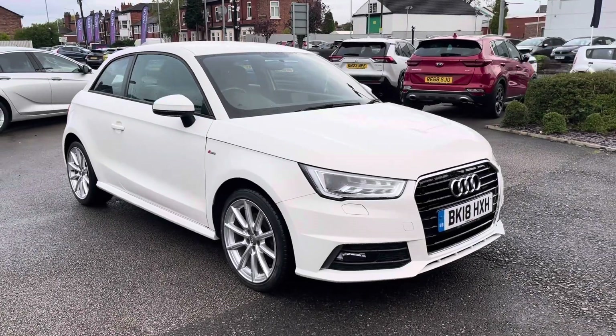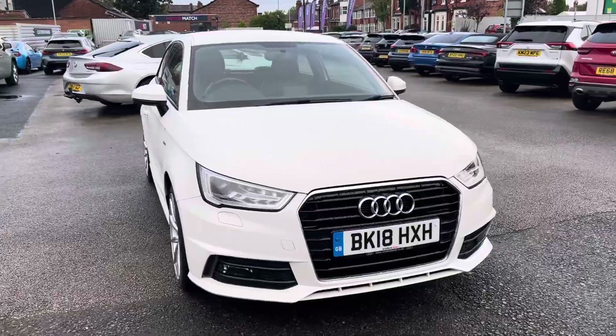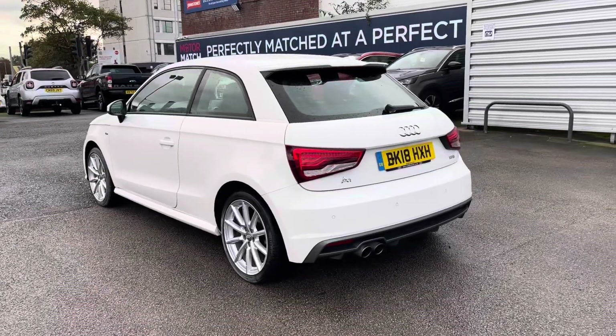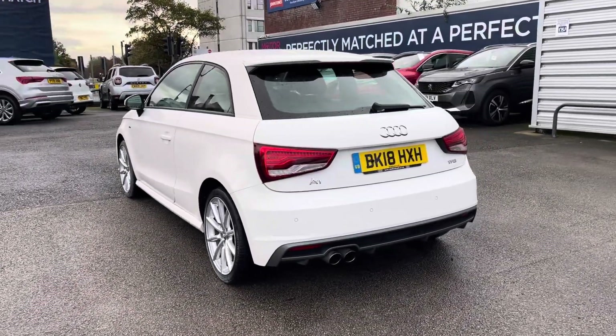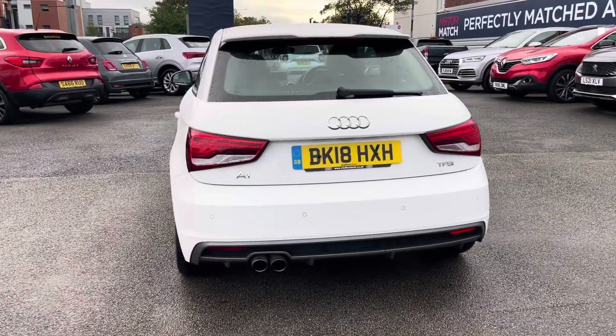Hello and welcome to Motormatch. Today I'll be taking you around this Audi A1 S-Line, finished in white and powered by a 1.4 TFSI petrol engine with a manual transmission.